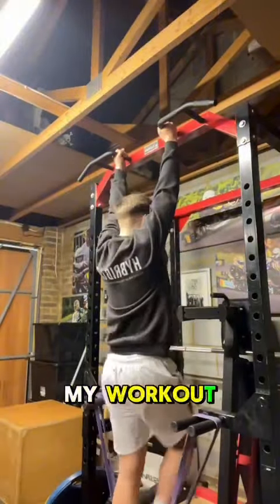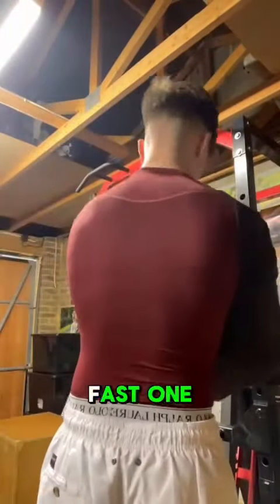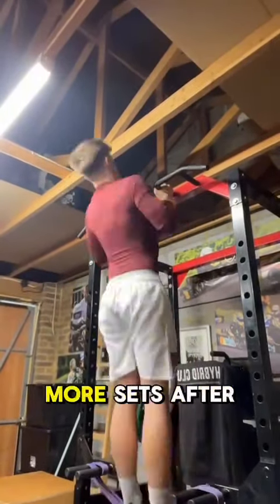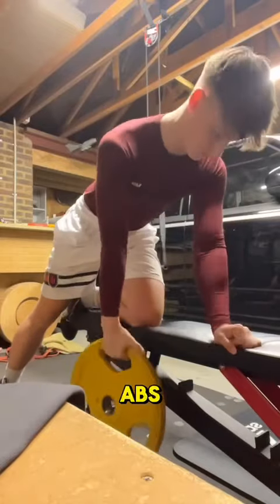Now onto my workout. Today was a calisthenics day and I did some pull-ups. My first two sets were warm-up sets where I did a fast one and then a little bit of a slower one. I focused on my explosive movement on the way up, and then I did two more sets after this where I focused on the eccentric movement going down. I then did some split back rows and finished off with some abs.